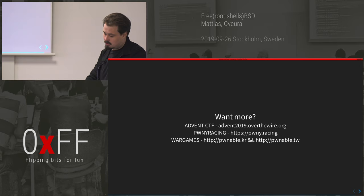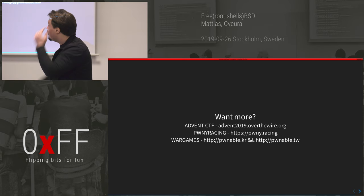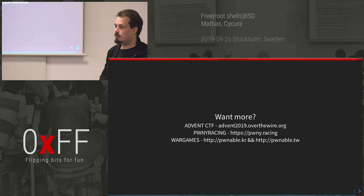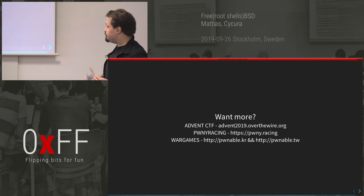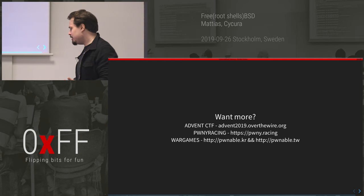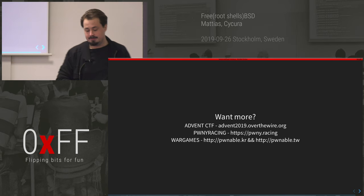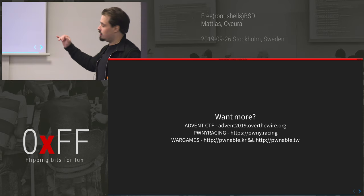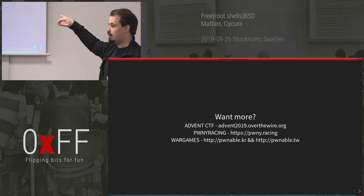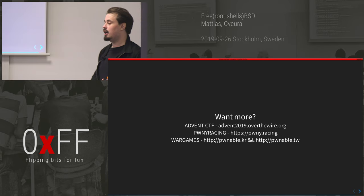Thanks for listening. If you want more resources: Advent CTF runs December 1st through the 24th — forget your family and play CTF instead. It's run by Steven Van Acker, and Bob and I will be part of it. Also check out Pwny Racing, run by Kalle Svensson and Bob — four really good hackers focused on binary exploitation race for an hour or two. Great free education.